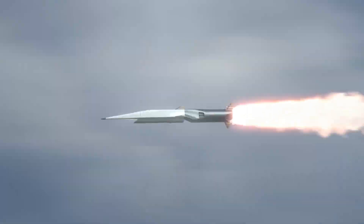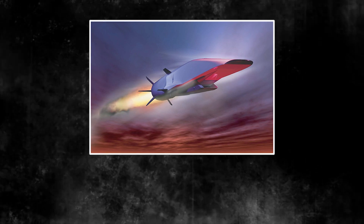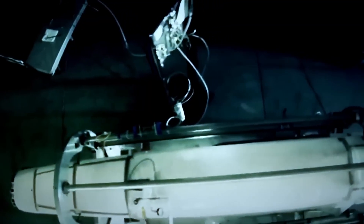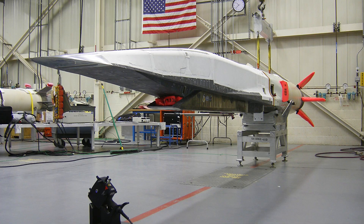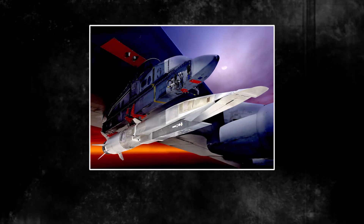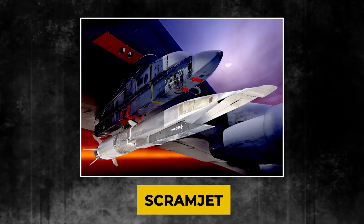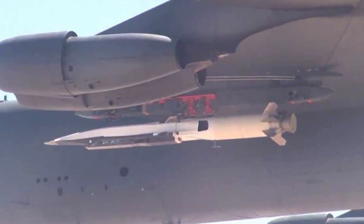Imagine a missile crossing an entire continent in just a few minutes. That's the incredible power of the Boeing X-51 Waverider. Hidden from public eyes, a team of America's best engineers and scientists came together to create something the world has never seen before. Their task: master one of the toughest challenges in aerospace engineering, generating thrust from a supersonic combustion ramjet engine known as a scramjet. At the time, it was like trying to light a match in a hurricane — nearly impossible.